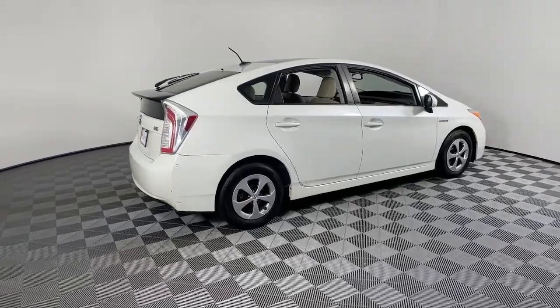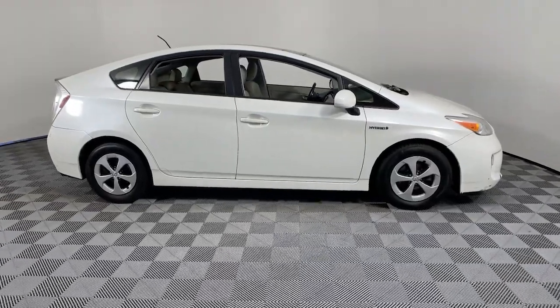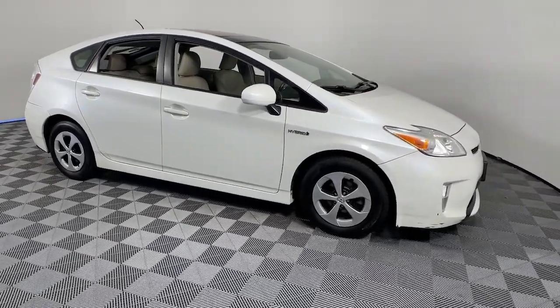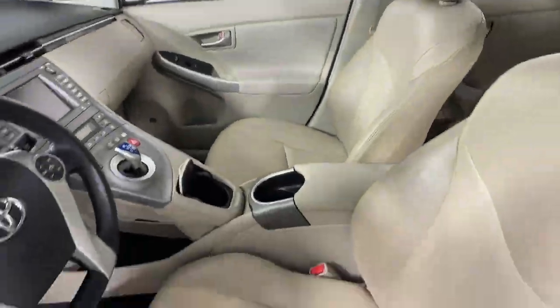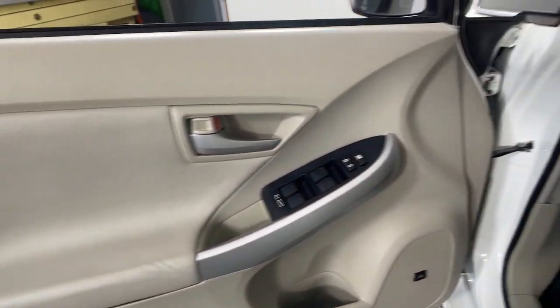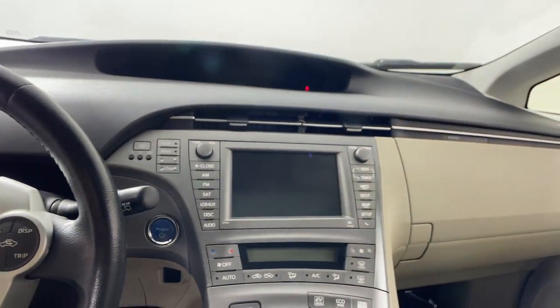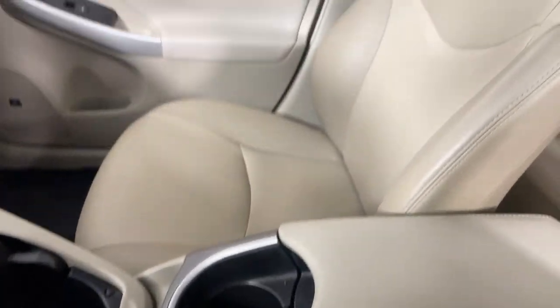Your next car could be the 2014 Toyota Prius. This vehicle is an outstanding buy with fewer than 120,000 miles on the odometer. Take a closer look at this stylish and practical Prius. It's a superb blending of the latest safety and infotainment tech, industry-leading efficiency, and smooth riding comfort.